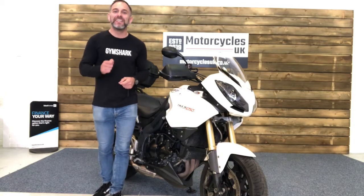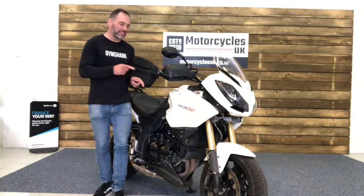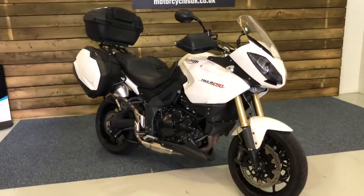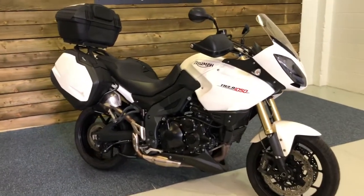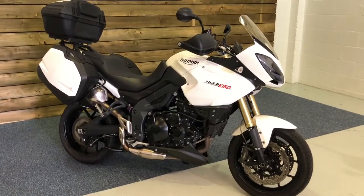Hi and welcome to Motorcycles UK. Today I'm going to show you a short video on this. Here we have a Triumph Tiger 1050 SE. This is a 2012 bike on a 12 plate with 20,003 miles and just two owners from new.